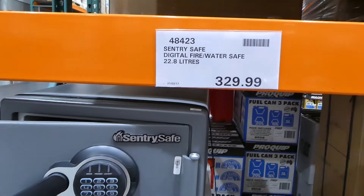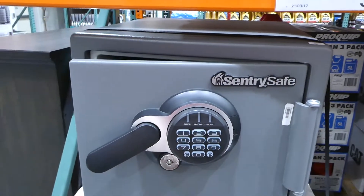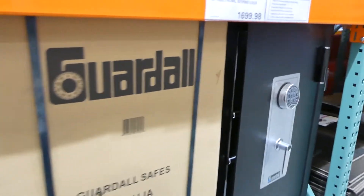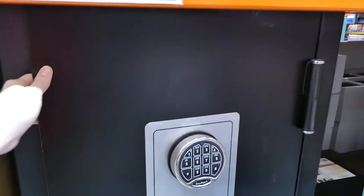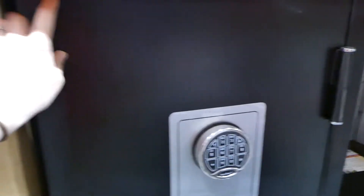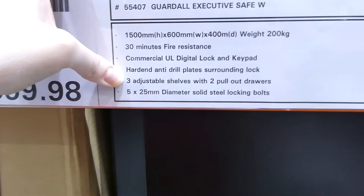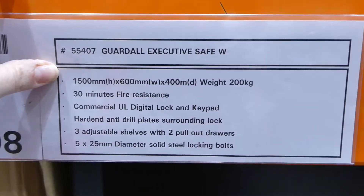Costco also sells safes. They have a Sentry digital fire waterproof safe with a digital pad, holding 22.8 litres inside with a pull-out drawer, for $330. They also have a very large Guard executive safe with electronic keypad for $1,700, with 30 minutes of fire resistance, three adjustable shelves, two pull-out drawers inside, and weighing 200 kilos.